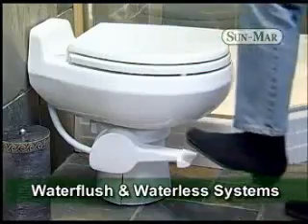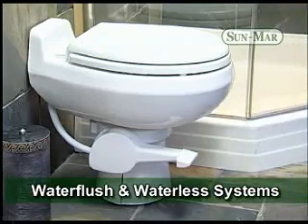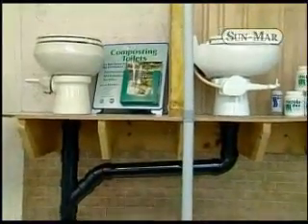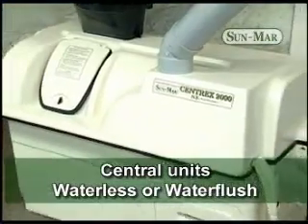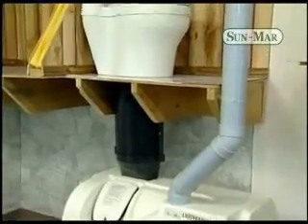Sunmar central units are two-part systems. In the bathroom, either a low-flush China toilet or a Sunmar dry toilet is installed, and the composting unit is positioned at a lower level. Sunmar central units are available with or without electricity, with waterless and water-flush toilets, and in different sizes for different capacities.